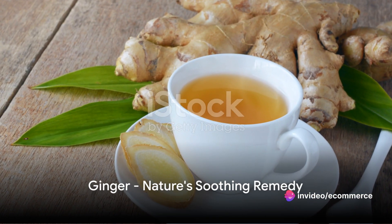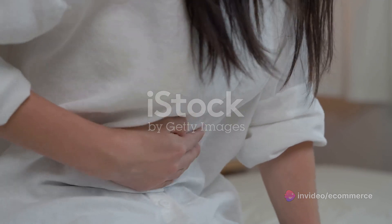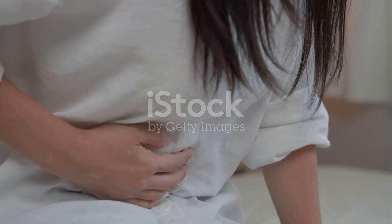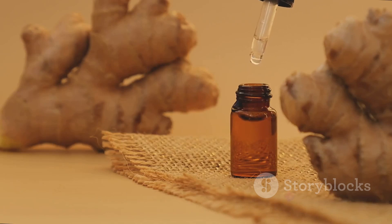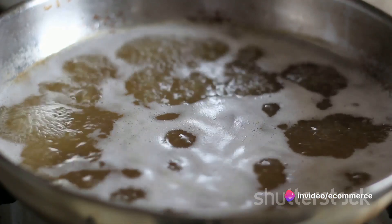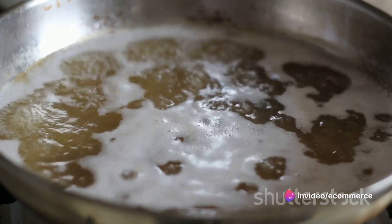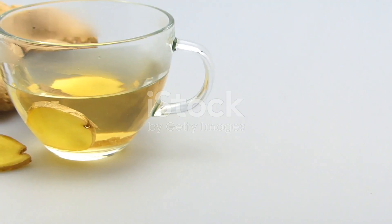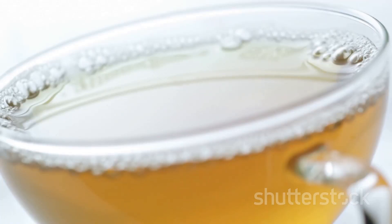First on the list of nature's healers is ginger. This root has been used for centuries in traditional medicine to soothe an upset stomach. To create a ginger remedy, start by peeling and thinly slicing about one inch of fresh ginger root. Add the slices to two cups of boiling water, then reduce the heat and let it simmer for about 20 minutes. Strain the mixture and sip the warm ginger tea slowly. Not only does it offer relief, but it also leaves a delightful, spicy aftertaste.